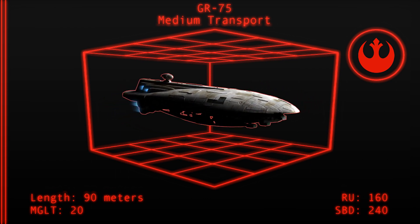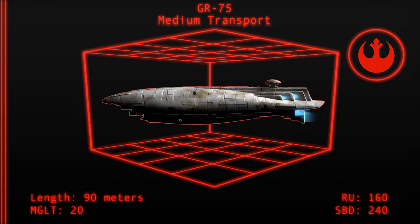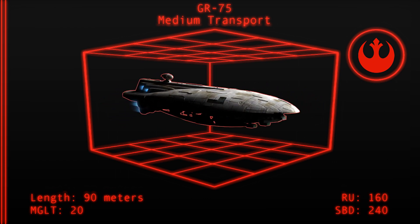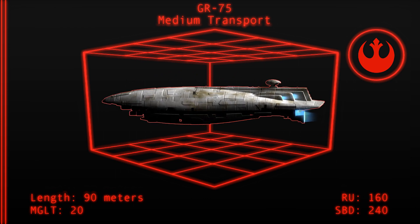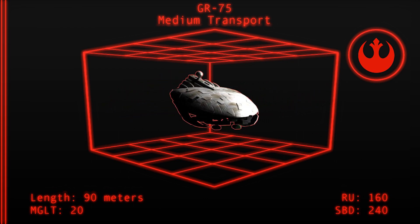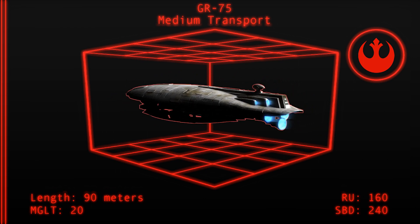While the GR-75 seems to be exclusively a transport, it is still commonly seen participating in battles between the Rebel Alliance and the Empire. The small crew and cheap cost of the ship make it ideal for the purposes of target saturation, as well as acting as a fire ship. Target saturation refers to literally filling space with targets in the hopes that the enemy's crosshairs will more often land on less vital craft, buying time for the important ships to complete their missions.